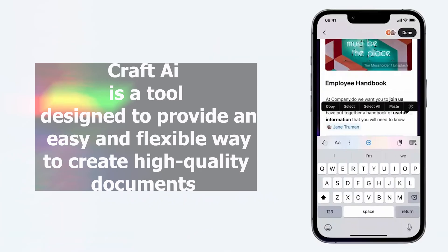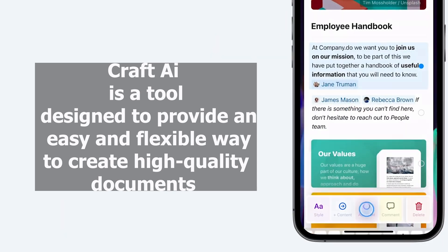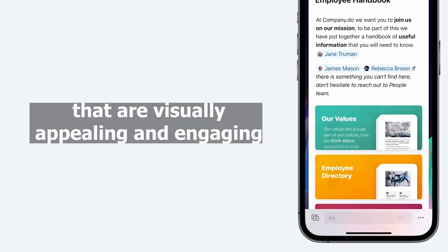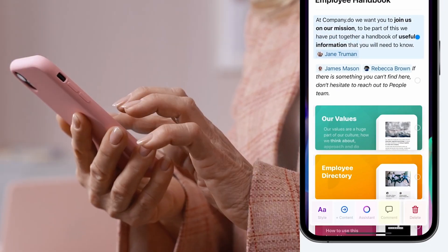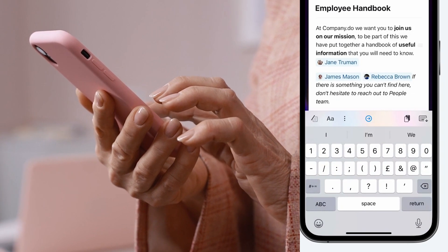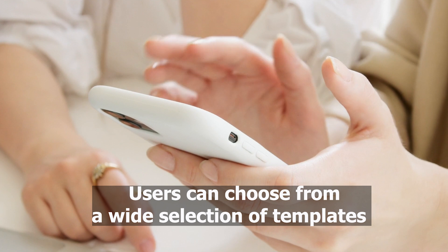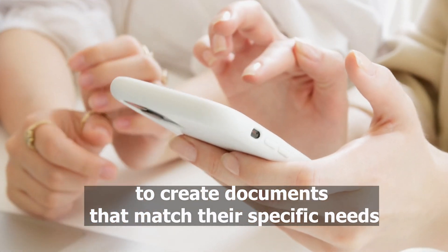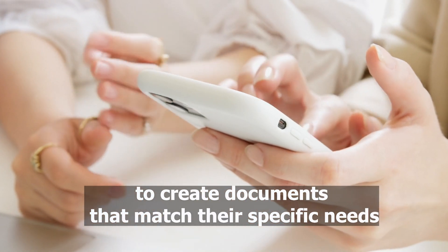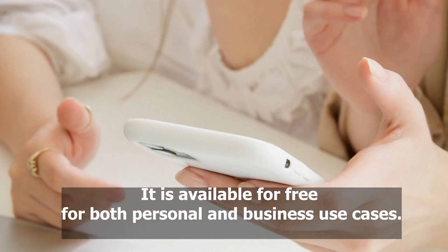Craft AI is a tool designed to provide an easy and flexible way to create high-quality documents that are visually appealing and engaging. Craft AI offers a range of features including flexible templates, real-time collaboration, and powerful editing tools. Users can choose from a wide selection of templates to create documents to match their specific needs. It is available for free for both personal and business use cases.